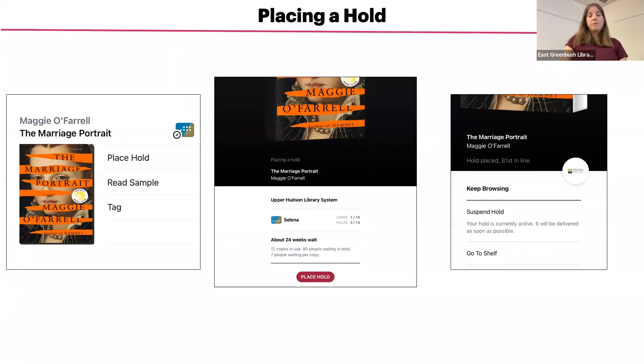Depending on your app notification settings, which we will talk about later, you will receive a notification when your item is ready to borrow and/or an email. You can see there it says it's about 24 weeks waiting and more information about that. There are seven people waiting per copy. And in your shelf, it'll show you your place in line also.